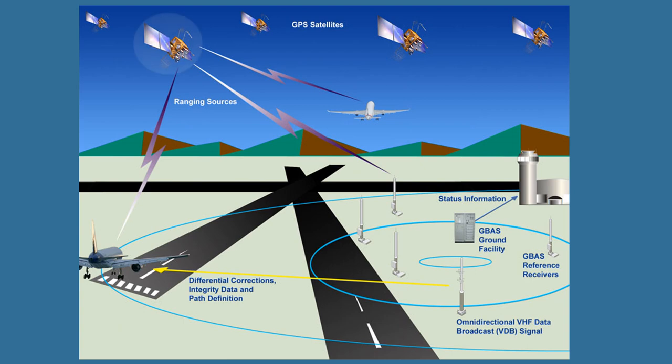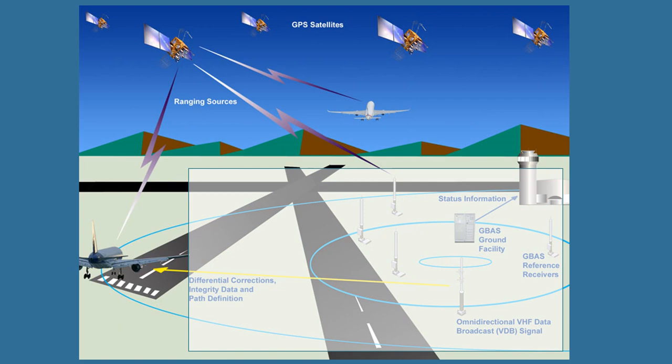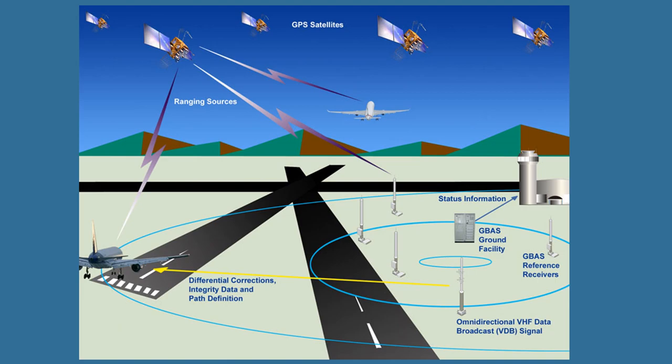GPS satellites, the Wide Area Augmentation System, or WAAS, and other ground-based navigation systems are also required to provide the accurate navigation needed for the modern airspace.